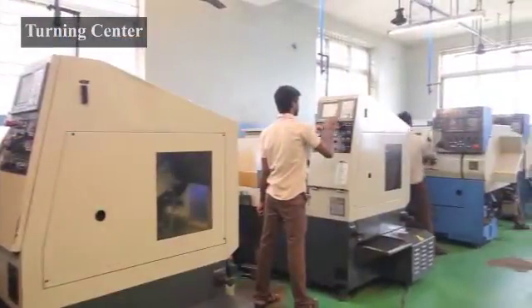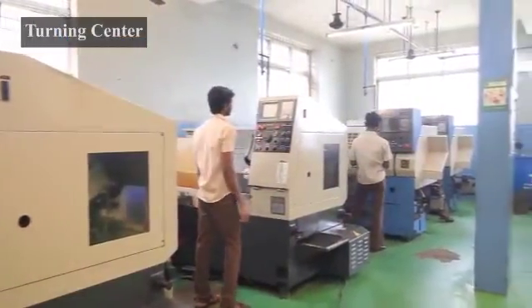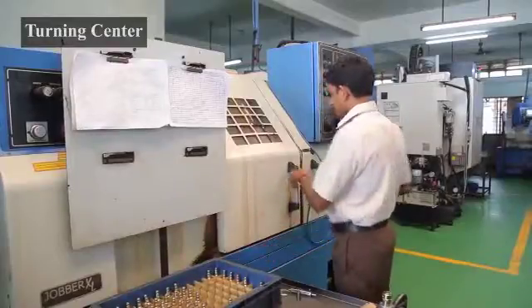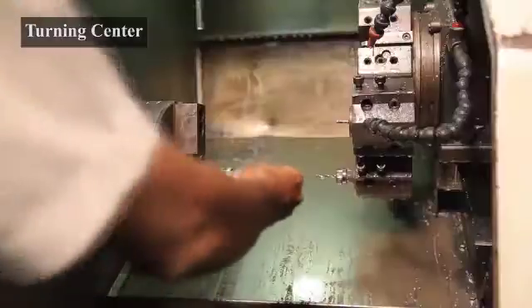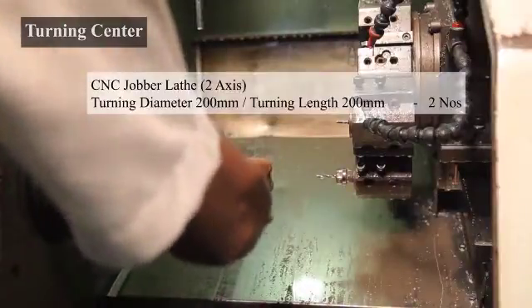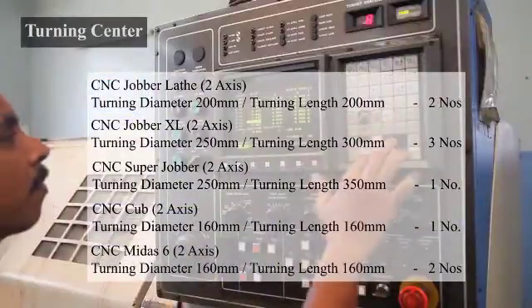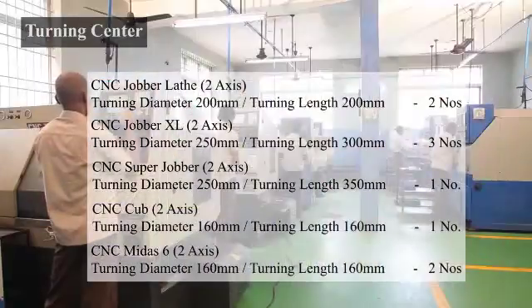The CNC lathe section is having 9 CNC lathes producing critical jobs within 10 microns tolerance and less than 0.8 roughness average surface finish. We have machines capable of doing hard turning of heat treated jobs to achieve less than 0.4 microns roughness average surface finish.